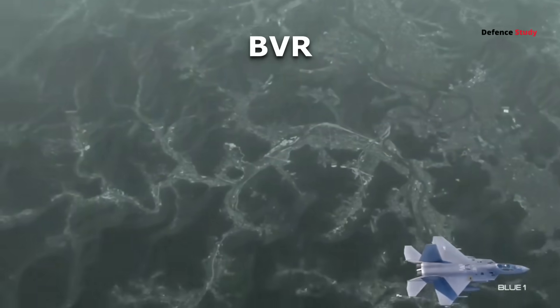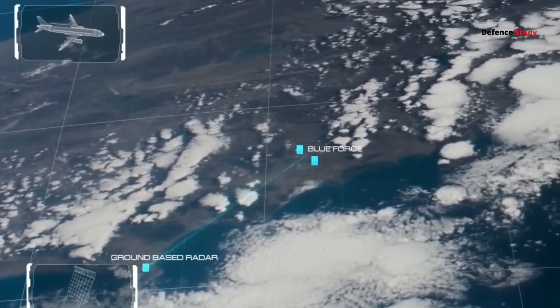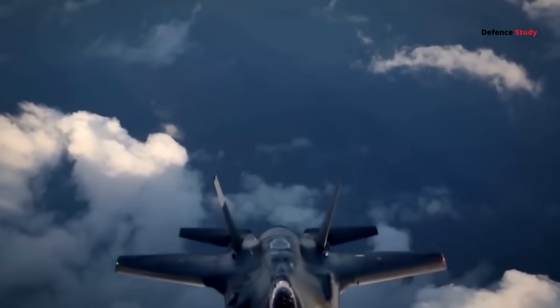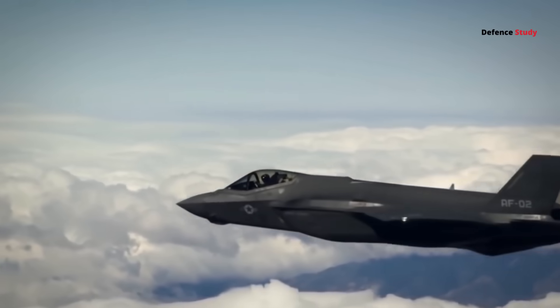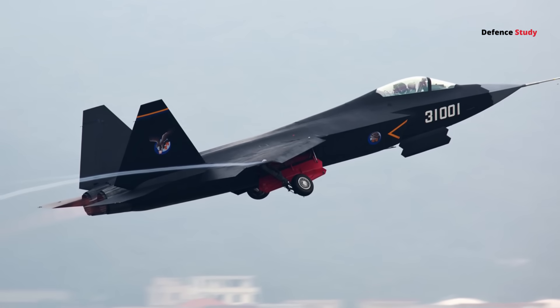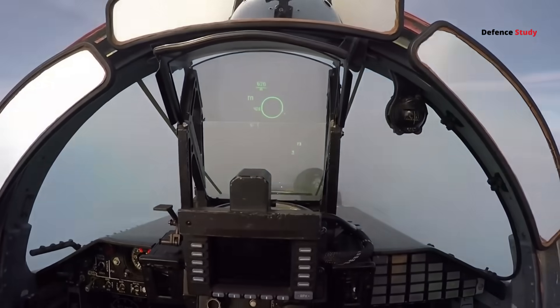Beyond visual range, baseline AMCA is deadly — it's harder to detect than a Su-57 or J-35. Against the F-35, the contest is close; both have low RCS, but the F-35's sensor fusion gives it a small edge in situational awareness. Against the J-35 and Su-57, AMCA likely shoots first, thanks to cleaner stealth shaping and disciplined emission control.